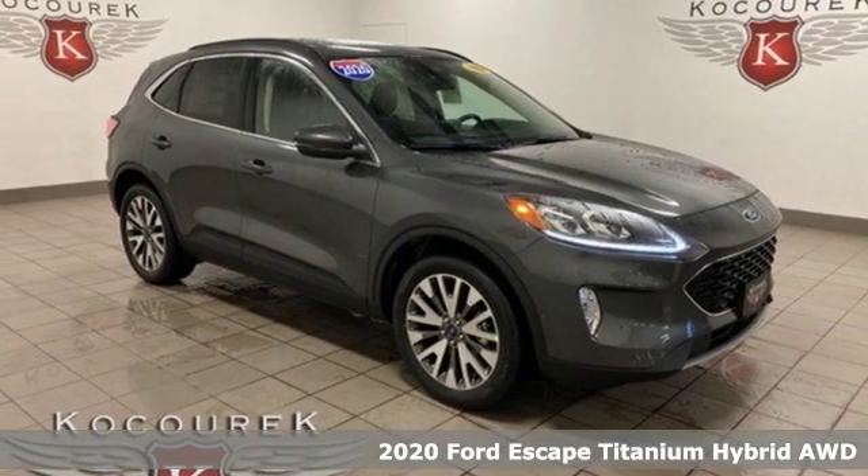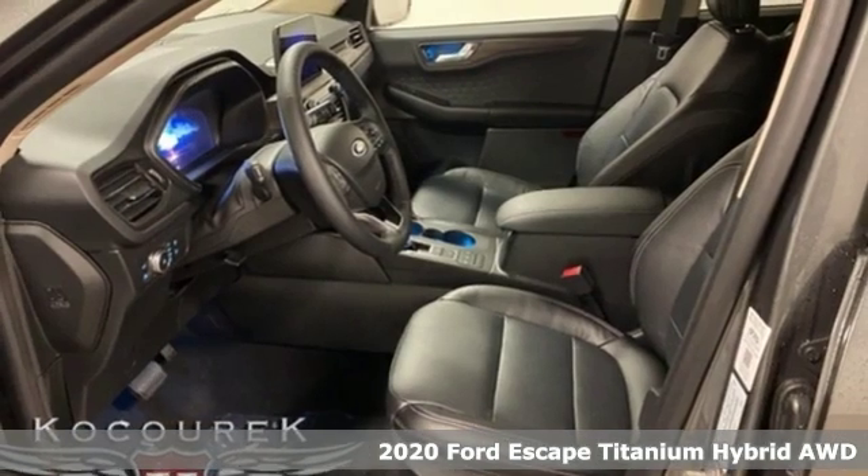Here's a new 2020 Ford Escape. Built on tradition, built to last. Ford.